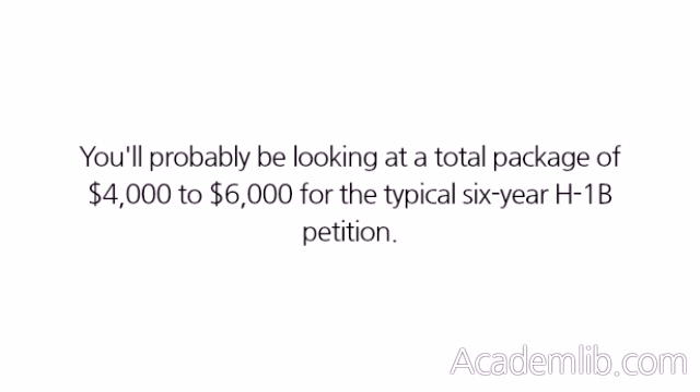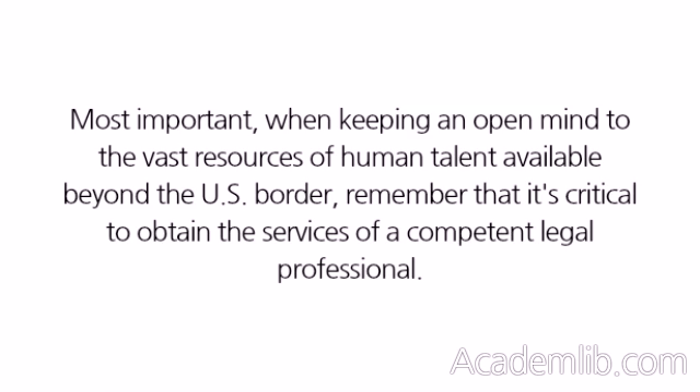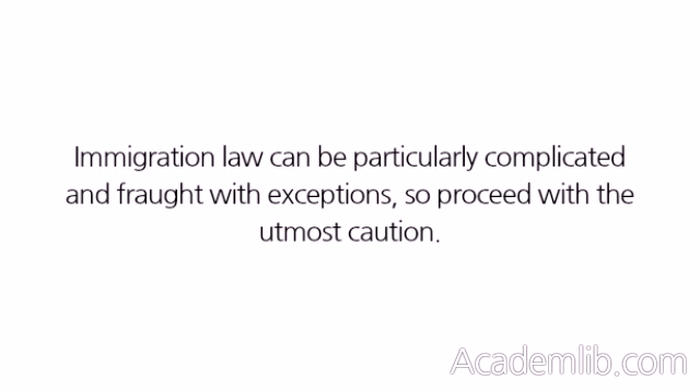You'll probably be looking at a total package of $4,000 to $6,000 for the typical six-year H-1B petition. Most importantly, when keeping an open mind to the vast resources of human talent available beyond the U.S. border, remember that it's critical to obtain the services of a competent legal professional. Immigration law can be particularly complicated and fraught with exceptions, so proceed with the utmost caution.